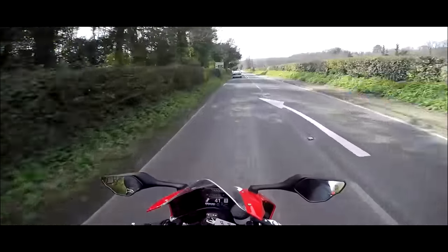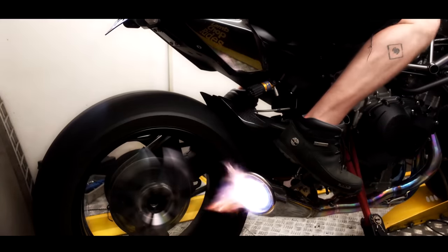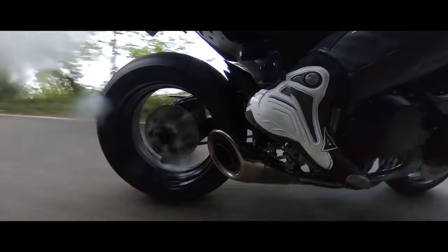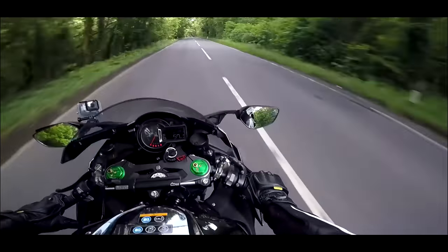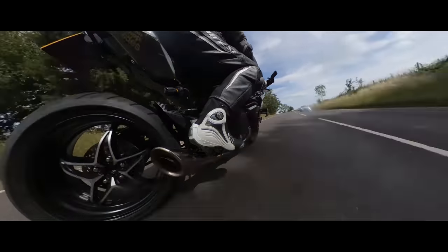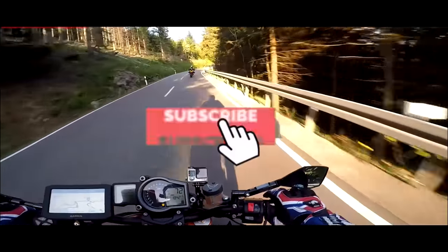Power level one — which is full power. Look at these roads! I could do that all day. Listen to this backfire. Give me this any day of the week.